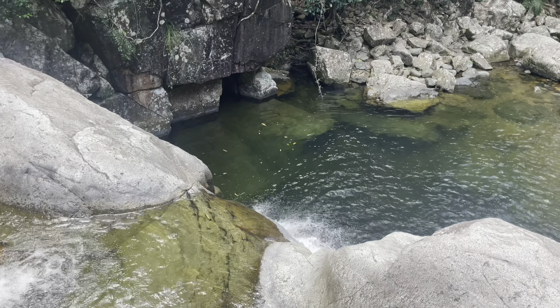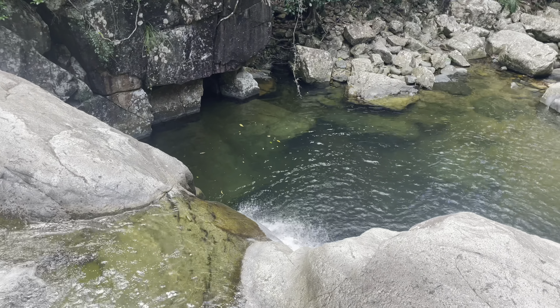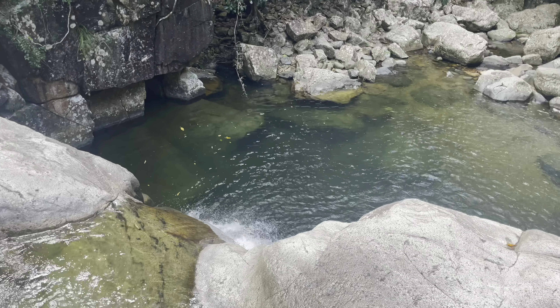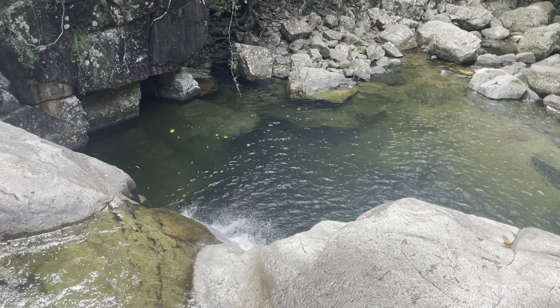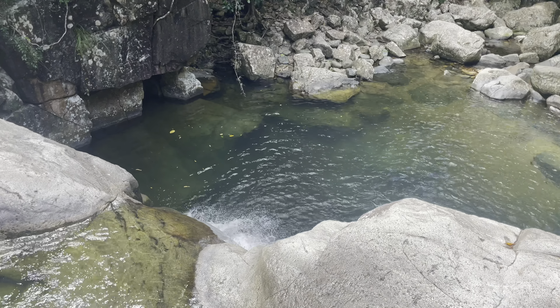That bit of the waterfall there is about three metres, and there's a nice deep plunge pool at the end of it which people frequently jump off. I did it once about 11 or 12 years ago. Now that I'm in my 40s and aware of my own mortality, I don't really have any desire to do it again.